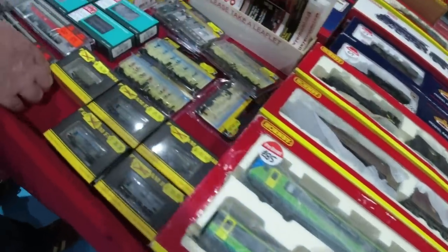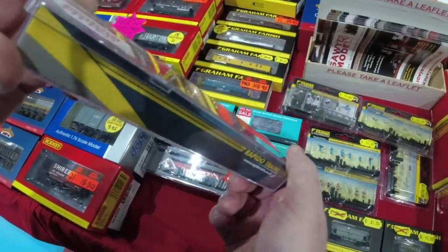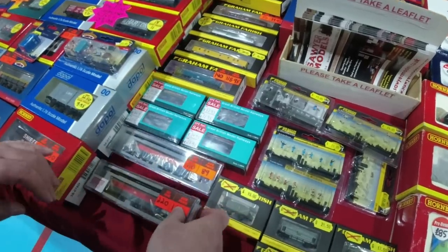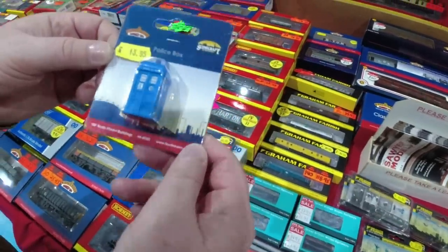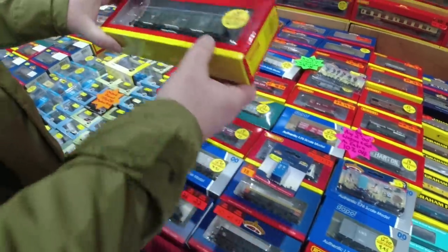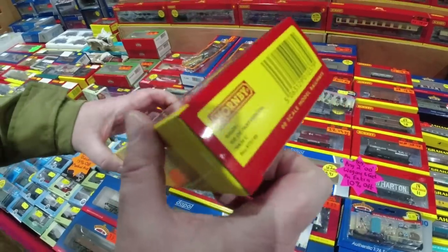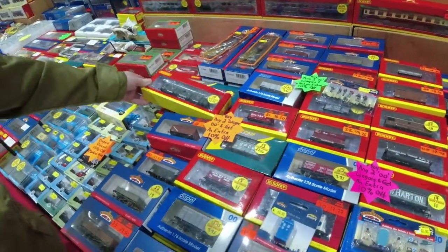Oh I've seen these before - Rapido, sound fitted as well. That's £90 I think. Oh this is nice - I've seen that before - look at that, quite detailed isn't it, very detailed. £32 - oh, it's nice that, not that bad. That yeah, it's good isn't it.